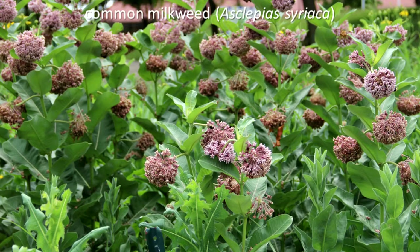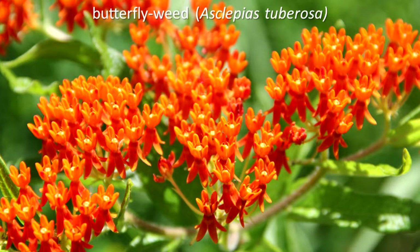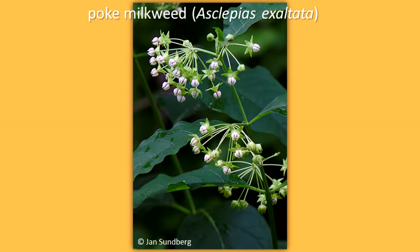1. Common milkweed — it grows best in well-drained soil. 2. Swamp milkweed — this species prefers soil that is damp most of the time. 3. Butterfly weed — grows best in well-drained soil. 4. Horsetail milkweed — this species is suited for open areas with sunshine all day. 5. Poke milkweed — grows in woodlands and shady places.